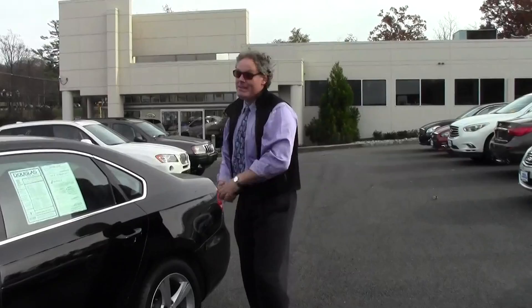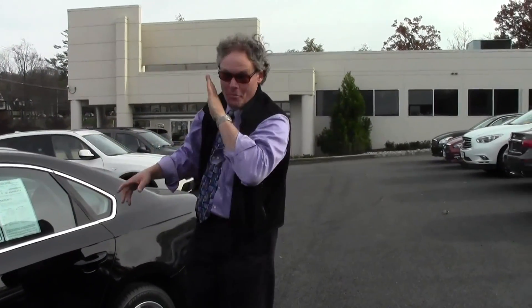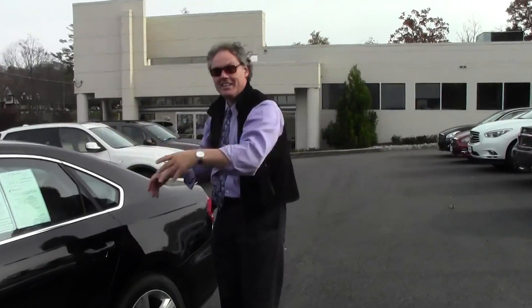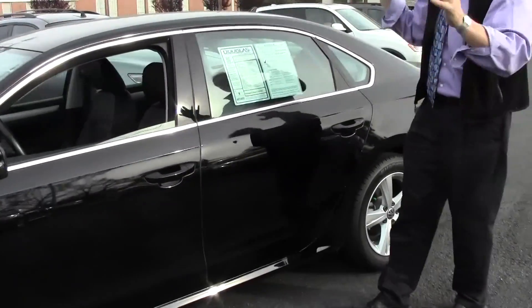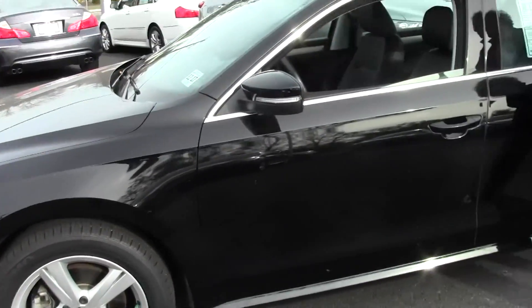Welcome to Douglas Volkswagen. I'm Ken Beam. Let's check this out. This is how I like to personally buy a pre-owned vehicle. This 2013 Passat SE has 6,288 miles on it. It's not even broken in.